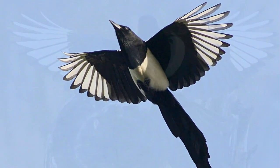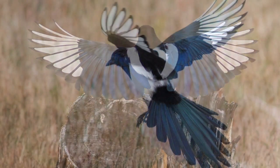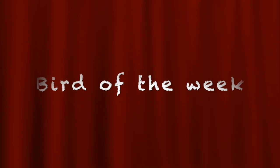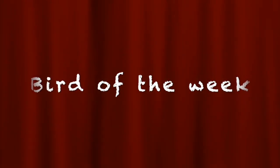Tune in for the next exciting episode of the Outdoors. In the meantime, good luck spotting magpies. Two for joy, three for a girl, four for a boy, five for silver, six for gold, seven for a secret never to be told, eight for a wish, nine for a kiss, ten for the love you must not miss.